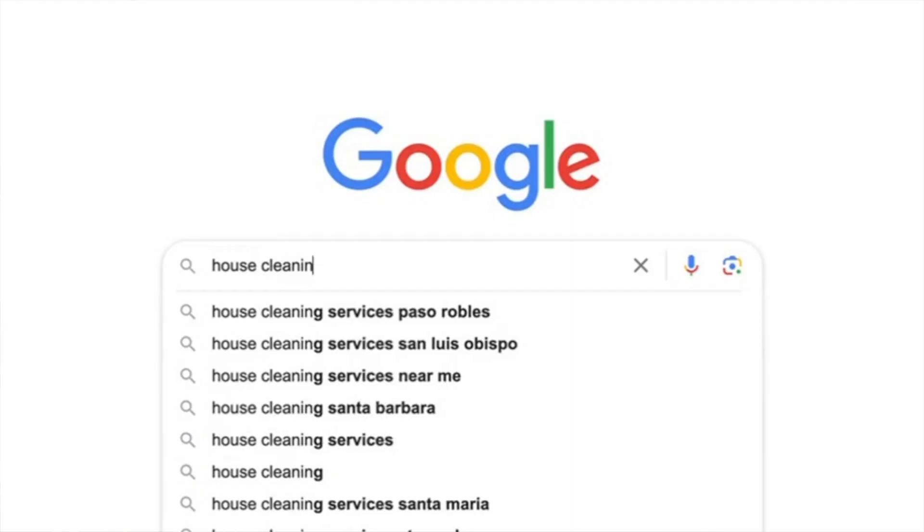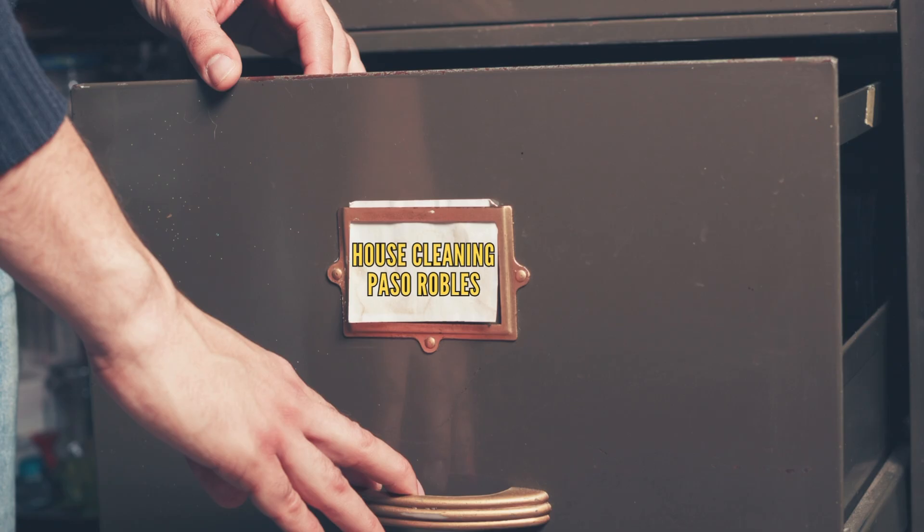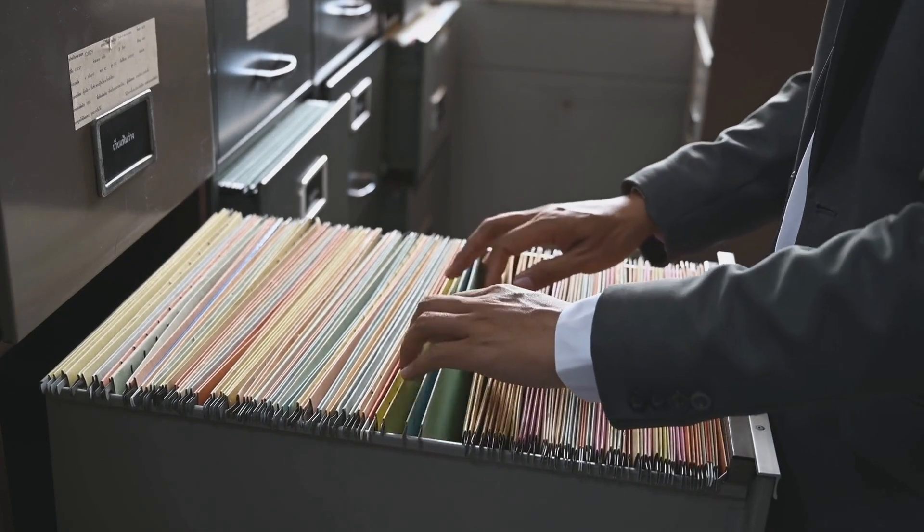For example, if I go on to Google right now and I type in Paso Robles House Cleaning Services, what Google's whole system does is create a filing cabinet for that specific search term. And what Google does is take every single page that it has in its index and file it accordingly to that specific search term. So if you have a website that's optimized for that particular search, but it's not in that filing cabinet — it's not indexed — your website's still not going to show up.